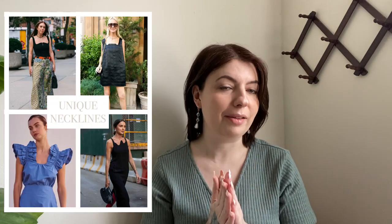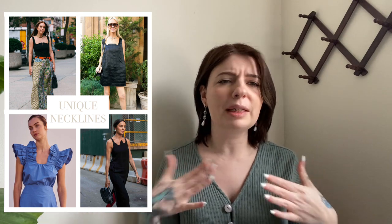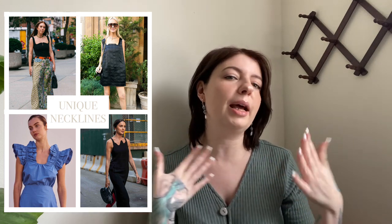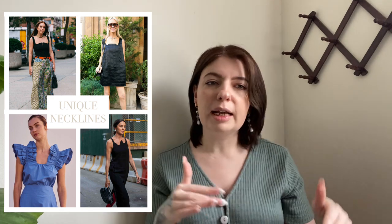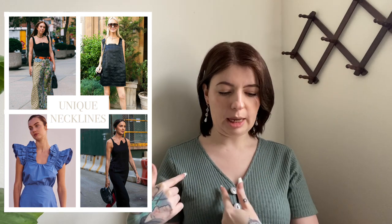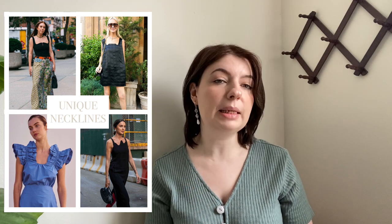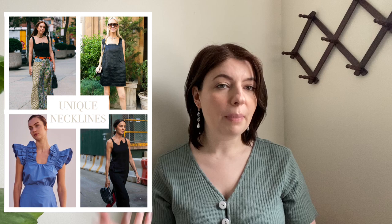Now that we've got those specifics out of the way, let's move on to the overall trends, starting with unique necklines. What I mean by this is it's an odd shape — not something you'd typically see like a V-neck or scoop neck or crew neck. It's got a little more detail to it, a little more interesting. I've been seeing a lot of the neckline that dips down and goes up, especially in corsets. This may be a little difficult to find, but if you're good with a sewing machine, this is something you could easily DIY.